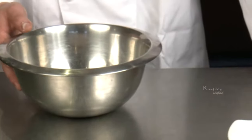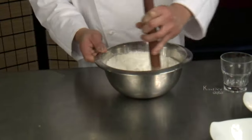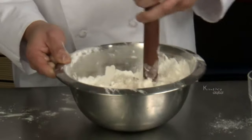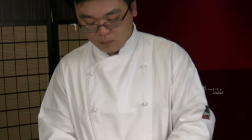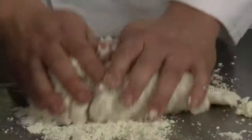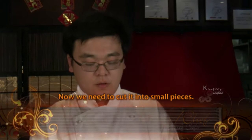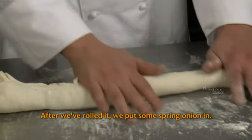Take a large mixing bowl and pour in 500g of flour. Pour in a glass of hot water and give everything a good mix. Now add a glass of ice water and mix the flour and water really well until the water has completely been absorbed by the flour. Tip the contents of the bowl out onto your worktop and knead the dough together using your hands. After rolling it for about 20 minutes it should be ready. Cut it into about 20 small pieces, then roll each piece and put some spring onion in.